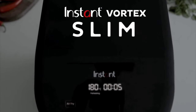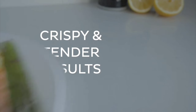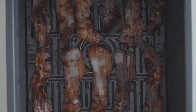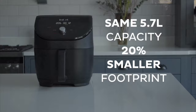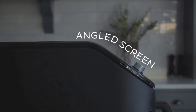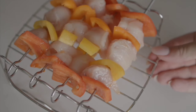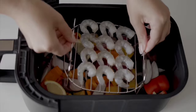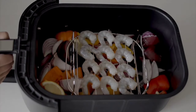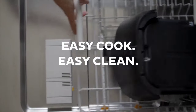Thanks to its advanced Even Crisp technology, you'll get perfectly golden, crispy results every time. It ensures that air flows from top to bottom, delivering that crunchy texture we all love. The Vortex Slim preheats in no time, and the OneTouch Smart programs make cooking even easier — whether it's wings, cookies, or veggies, just press a button and let it do the rest. Nobody likes a noisy kitchen, and thankfully this air fryer is Quiet Mark certified. Cleanup is a breeze with its non-stick, dishwasher-safe basket and tray, so you can spend more time enjoying your meal.